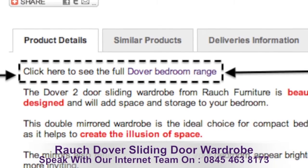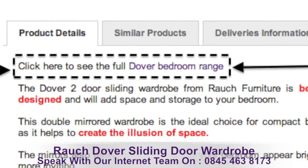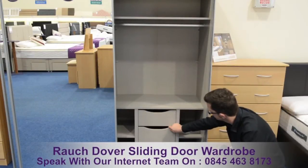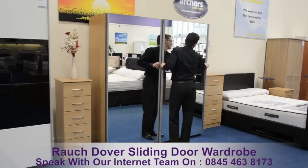You can view further details like wardrobe sizes, storage options and accessories by clicking on the link at the top of the product details on the page, or call an advisor on 0845 463 8173.